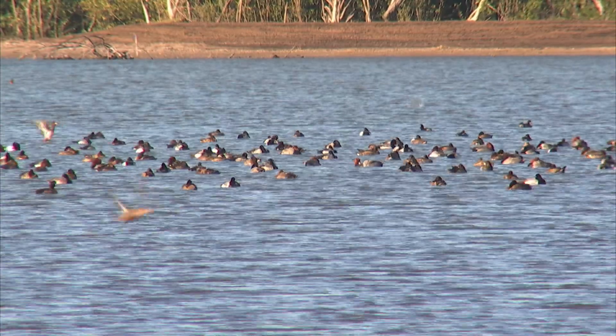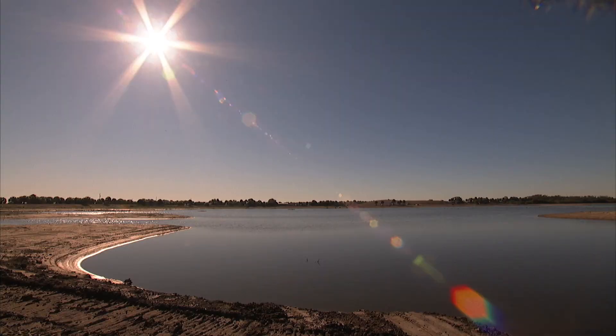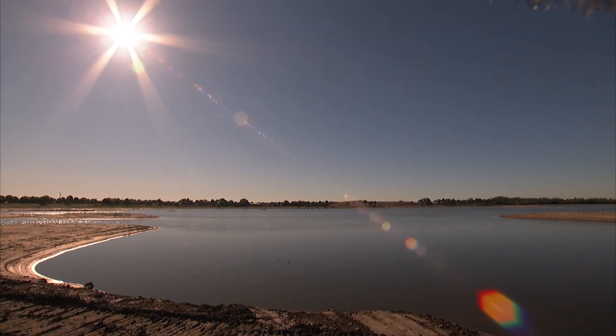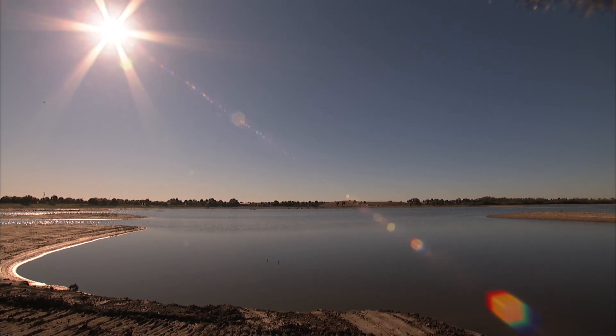There are two types of restoration projects conducted by the SWIM Program. Ecosystem restoration and urban restoration address different environmental needs in natural and developed areas.